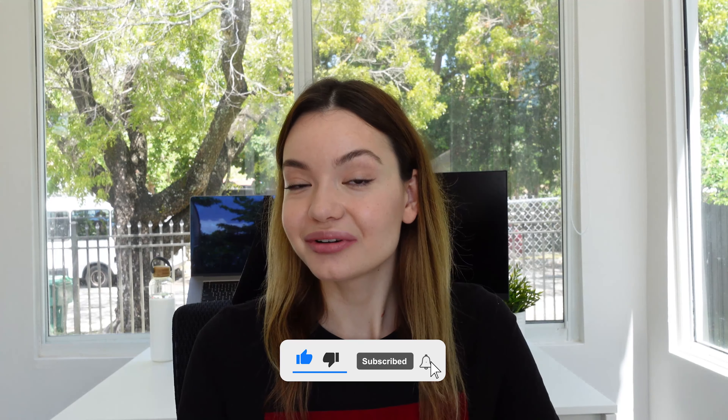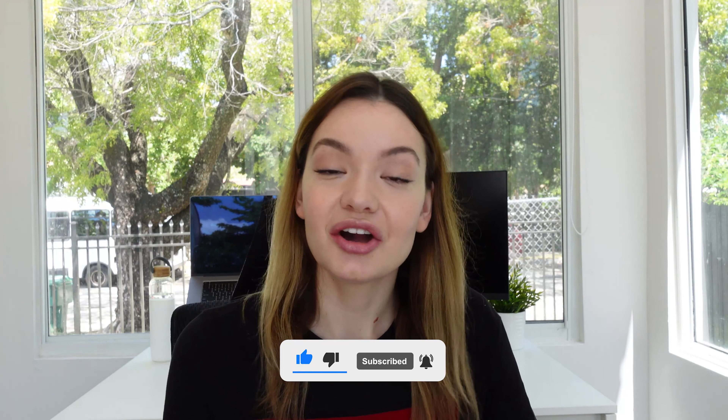If you enjoyed this video, please don't forget to like it and subscribe to my channel for more videos like that. Let me know in the comments if you agree with me or if you have something else to add.